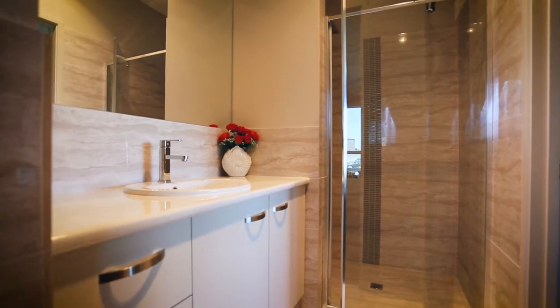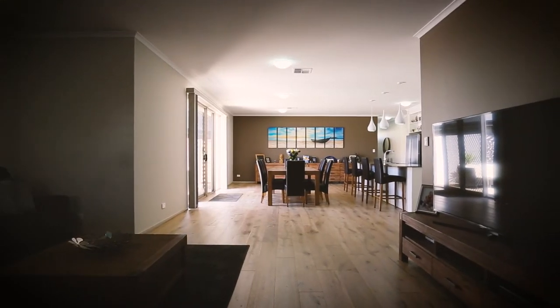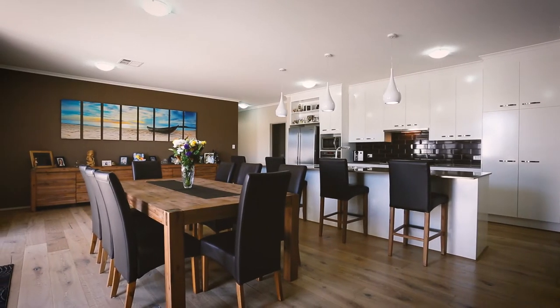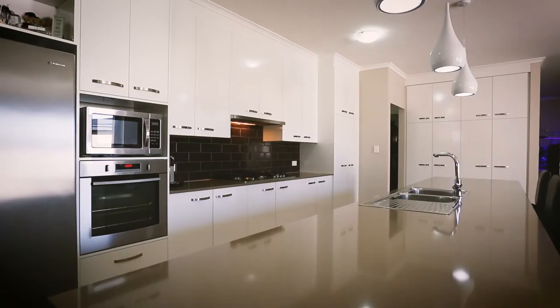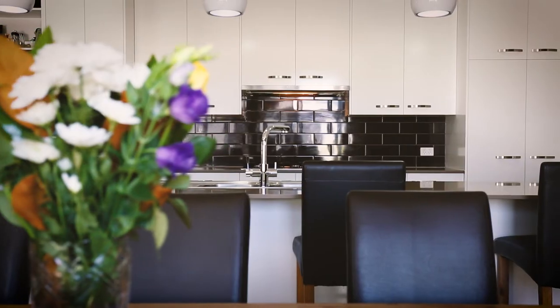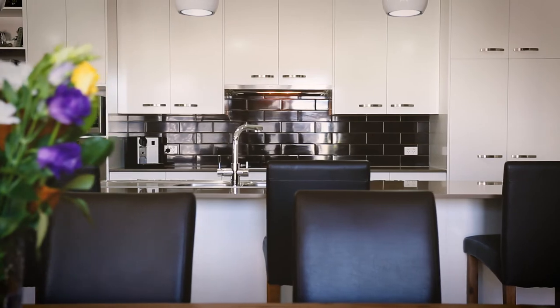The breathtaking rear family area is an entertainer's delight, complemented by the glamorous expansive kitchen and meals area, including a huge island bench, plenty of cupboard space, contrasting splashback, large gas cooktop, along with a built-in dishwasher and bar fridge.